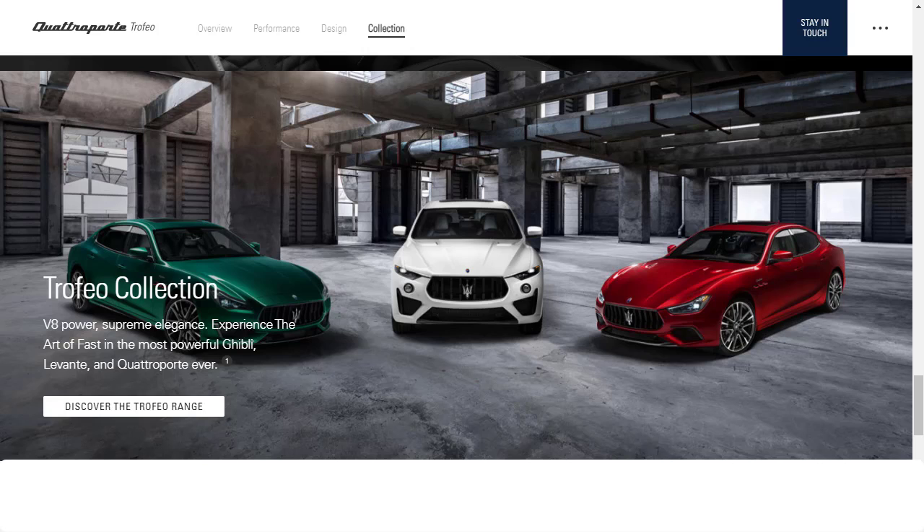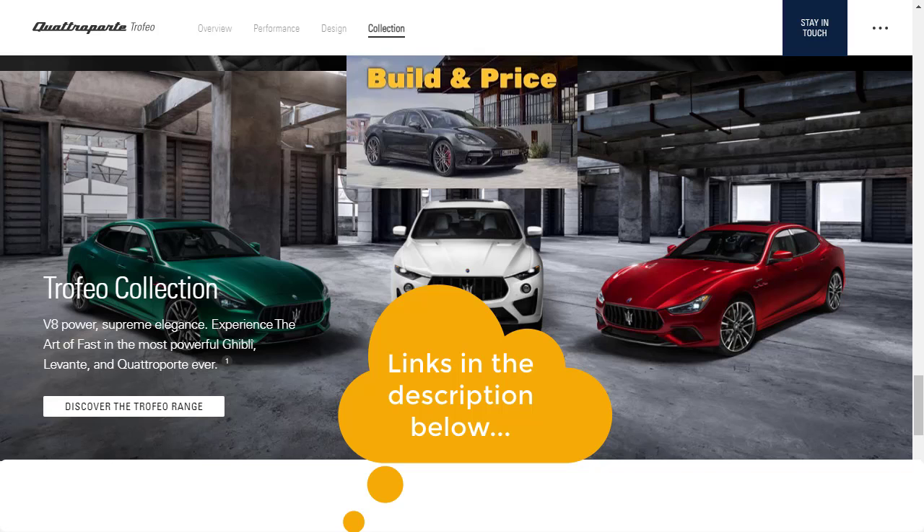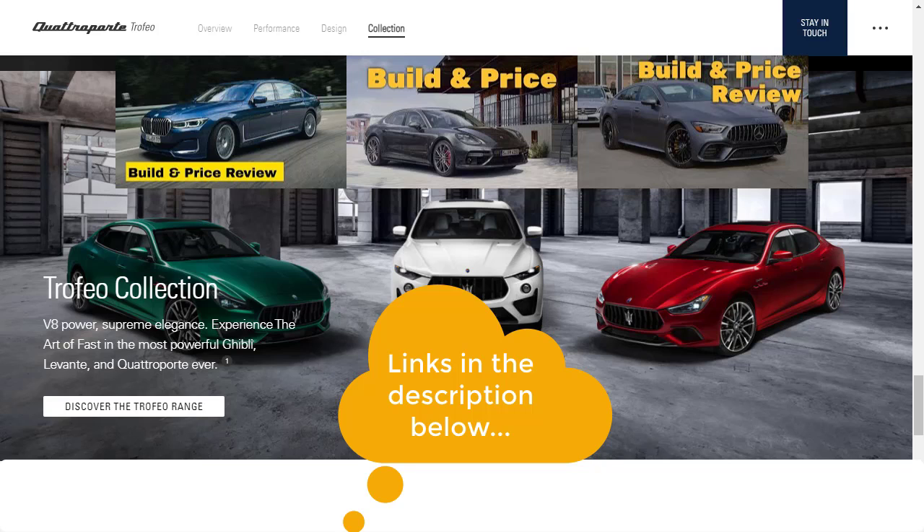Let's jump into this build-and-price review of the 2021 Maserati Quattroporte — we're going to build the top-tier Trofeo model. I've put links in the description to related reviews. This Trofeo competes with the 2020 Porsche Panamera Turbo, the 2021 BMW Alpina B7 X-Drive sedan, and the 2020 Mercedes AMG GT 63 S four-door coupe — all three compete directly with this Quattroporte Trofeo.